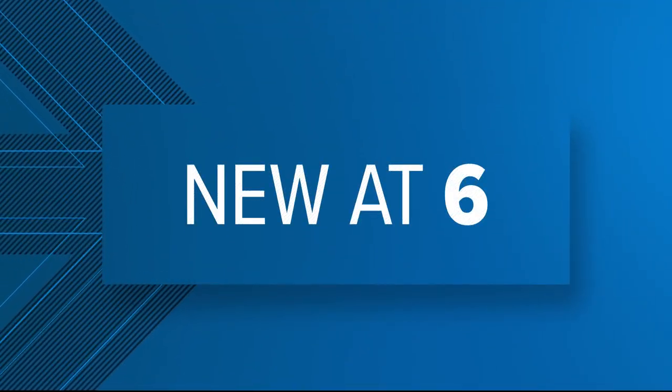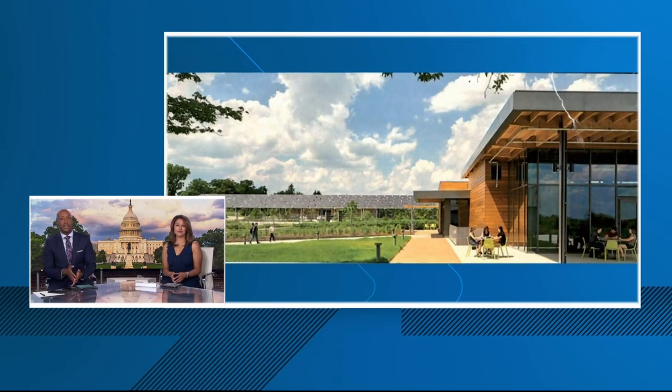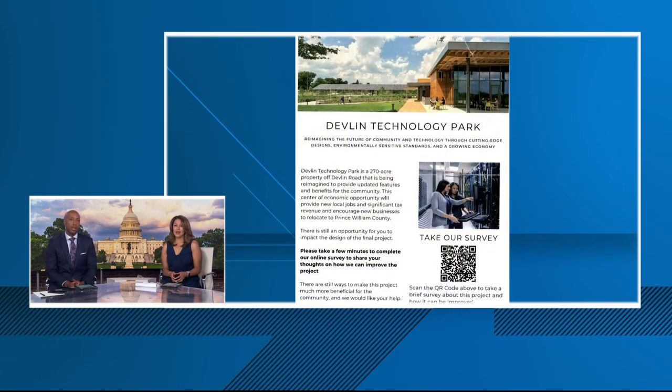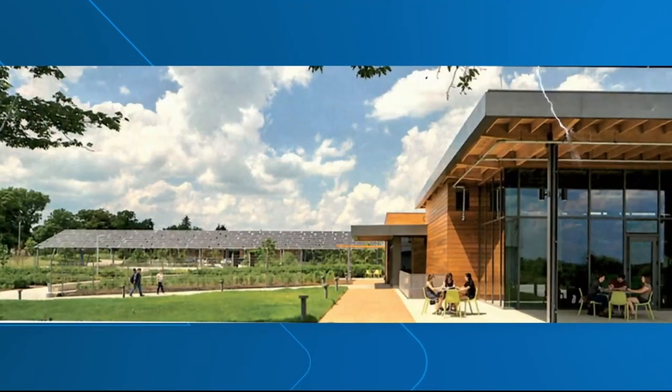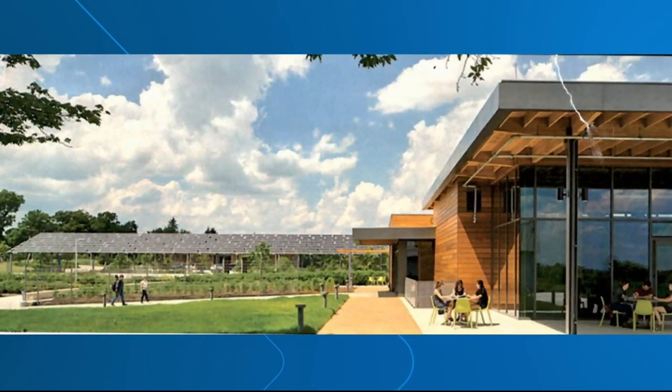New tonight, people living in Bristow, Virginia have been getting flyers in their mailboxes supporting a controversial proposed data center. But the picture on that flyer is what's really getting a lot of attention. The question is, does it show what the actual data center will look like? We asked investigative reporter Nathan Baca to verify.